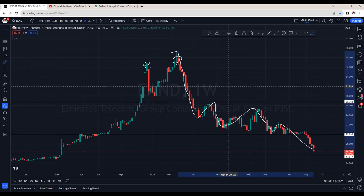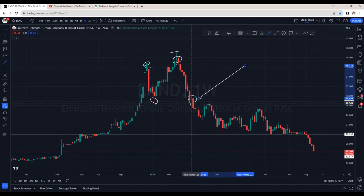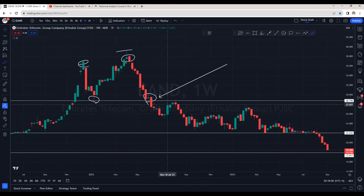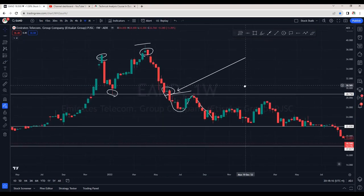On the way it has broken some important support areas, that is the 28.75 area. Previously the same zone was acting as a support. We can clearly see a breach of this area with a solid red candle with heavy volumes. Now we can also see a successful retest of this area — price broke this support, it came back for a retest and from here again we are seeing a sharp decline. This is a clear indication of negativity in the stock.